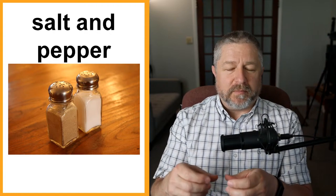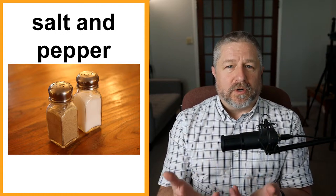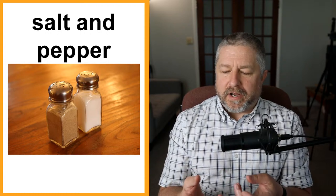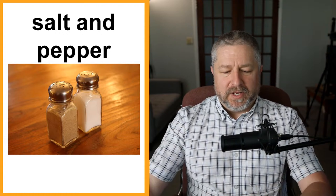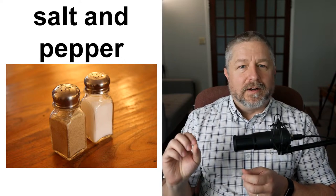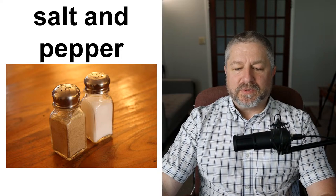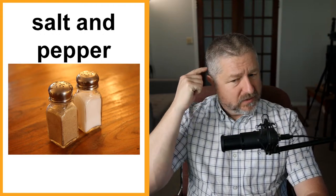Salt and pepper. Every household I know of has salt and pepper. Sometimes people put salt and pepper on the table when you have a meal so you can season your own food. When you go to a sit-down restaurant in Canada, the table will have salt, pepper, usually ketchup, and maybe some other sauce. You put salt and pepper on your eggs, on your salad — on a cooking show, the chef will often add salt and pepper just before serving. Salt and pepper hair would be like mine, with some darker and some lighter parts.